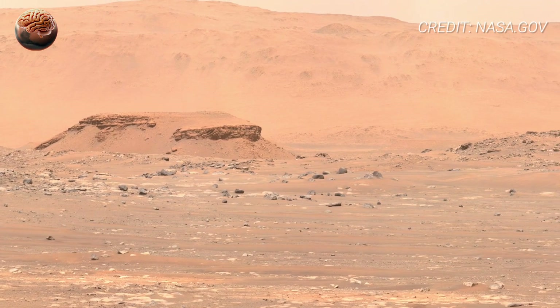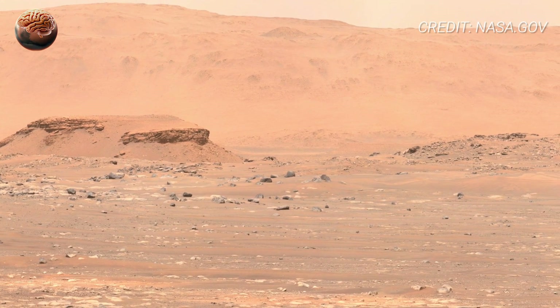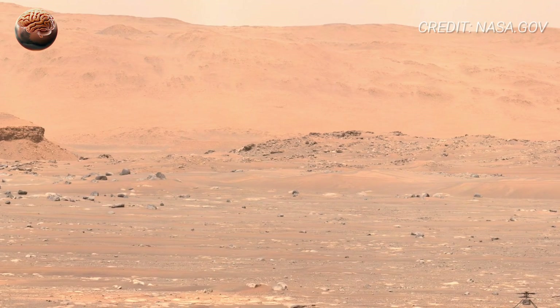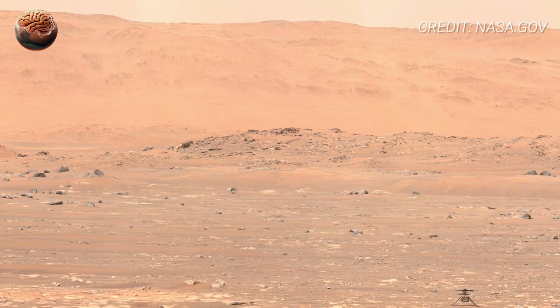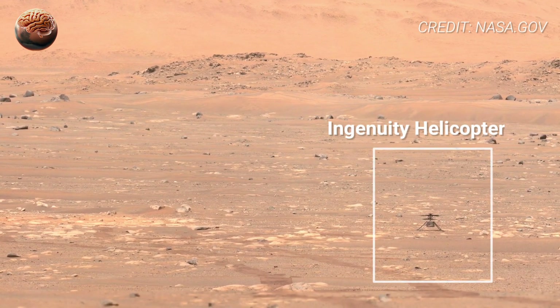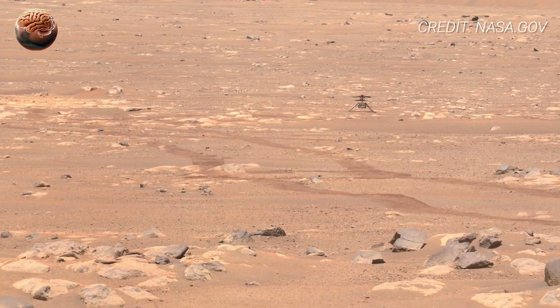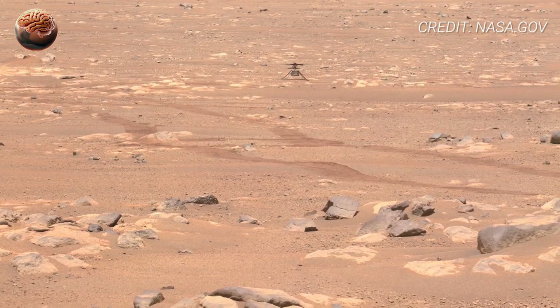On Sol 1519, Perseverance paused its science operations and turned its dual Mastcam-Z cameras in every direction. What followed was a perfectly stitched panoramic masterpiece — hundreds of ultra HD frames revealing the raw, silent beauty of Mars.